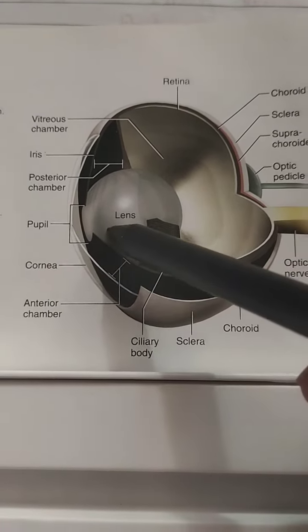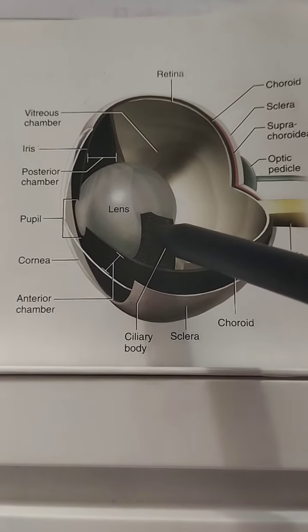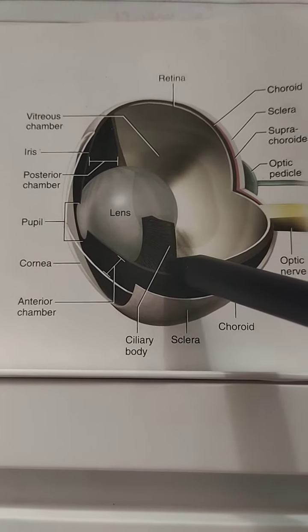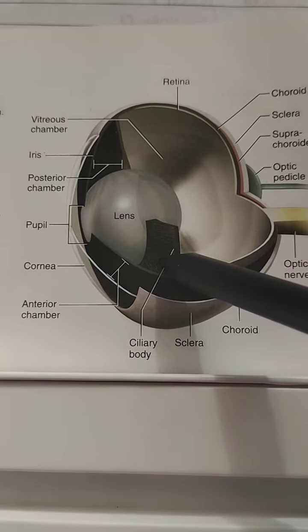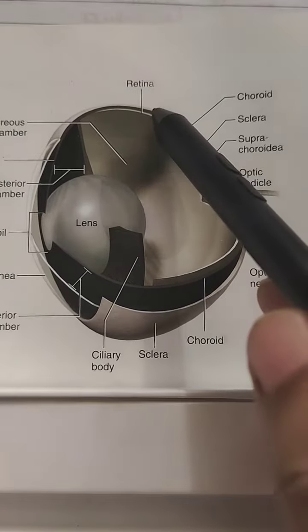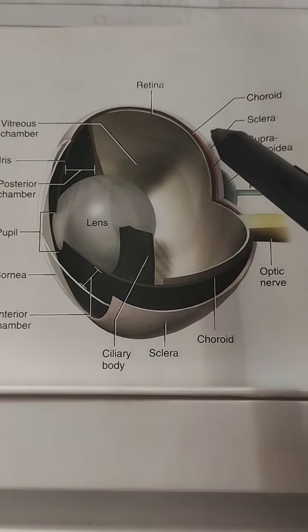The lens is a hard and spherical structure. It is attached to the ciliary body, which holds the lens in place and controls the shape of the lens. The vascular tunic is a darker pigmented layer internal to the sclera.